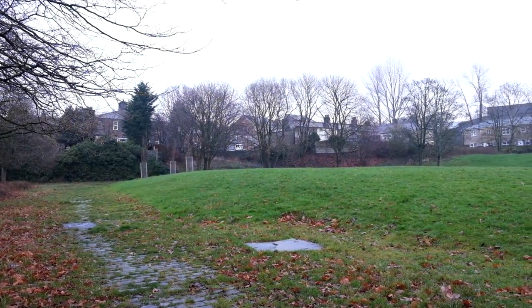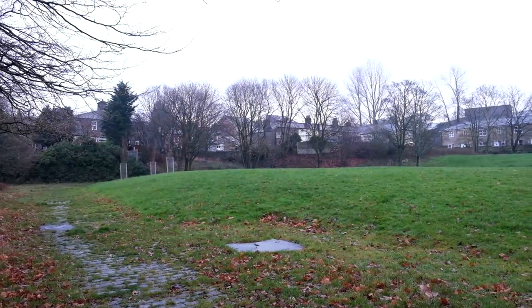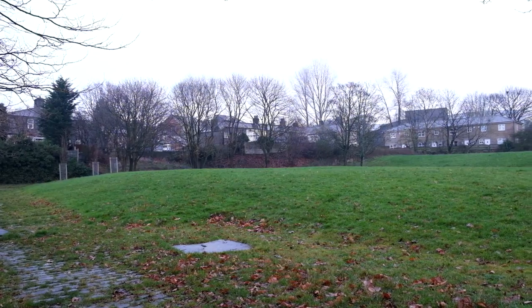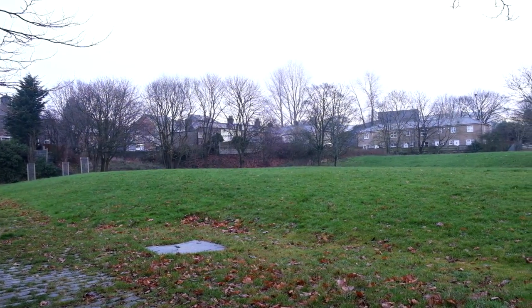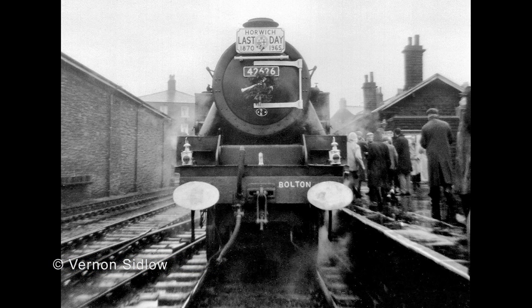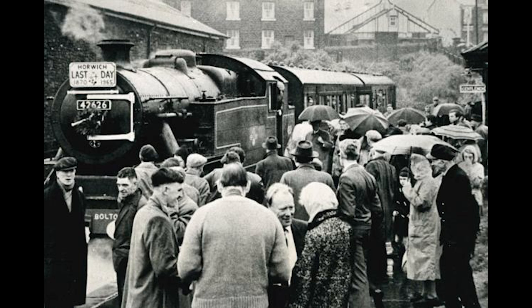By the 1950s, most of the passengers using the station were employees of the rail works. It was proposed to close in 1961, but closed to passengers on the 27th of September 1965. The last train was on the 25th of September 1965 at 12:05pm to Bolton, pulled by number 42626.